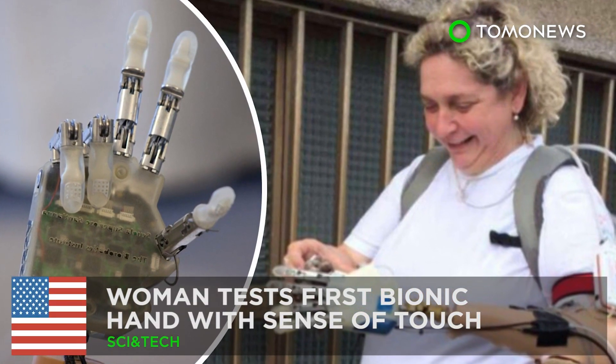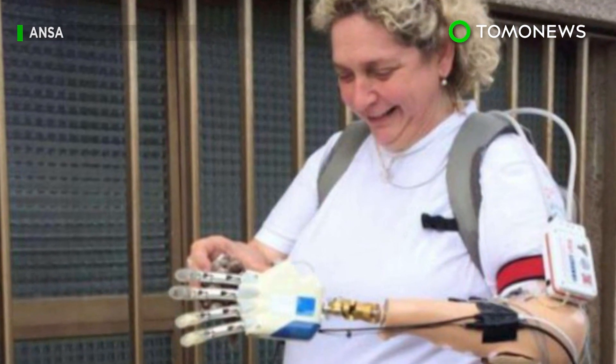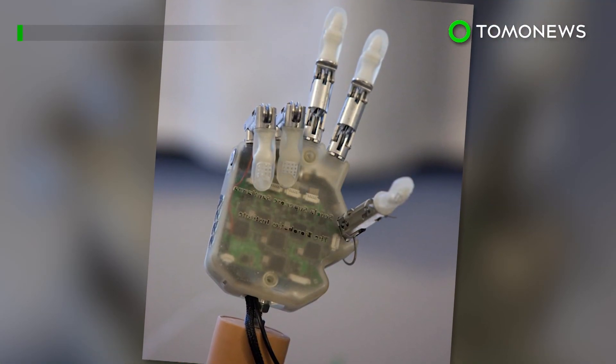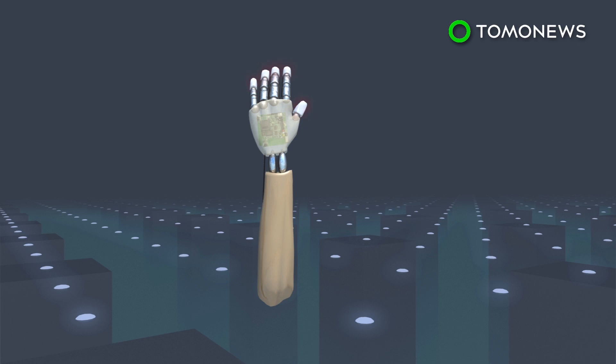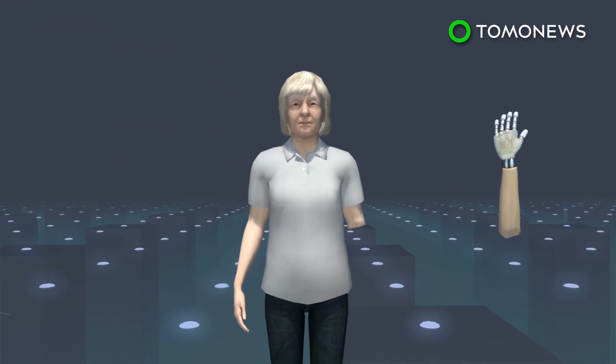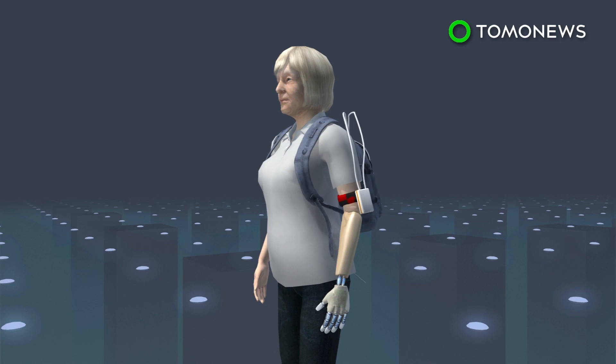No hand, no problem. An Italian woman has become the first woman to try out the first bionic hand with a sense of touch that can be worn outside a laboratory. Scientists in Rome have unveiled a portable bionic hand which uses sensors and electrodes to restore a sense of touch, trialing the technology on a woman who lost her hand 25 years ago.